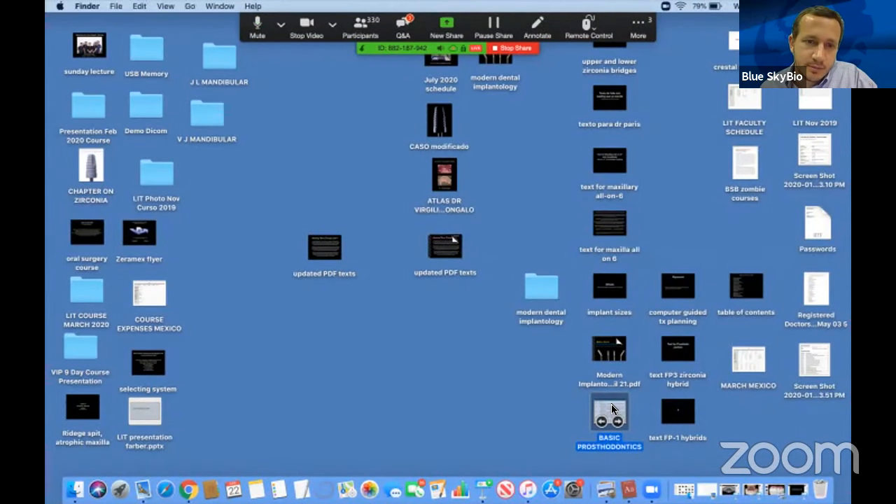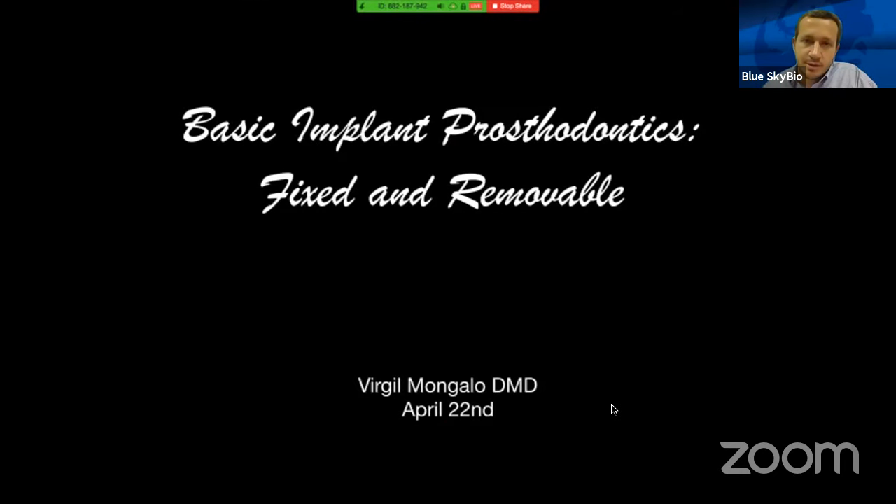I can see your desktop now. Now I see the presentation. So welcome everyone. Today's topic is basic implant prosthodontics. We're going to talk mostly on fixed and a little bit on removable. The topic is a little bit extensive; I'm going to try to make it as simple and useful as possible.